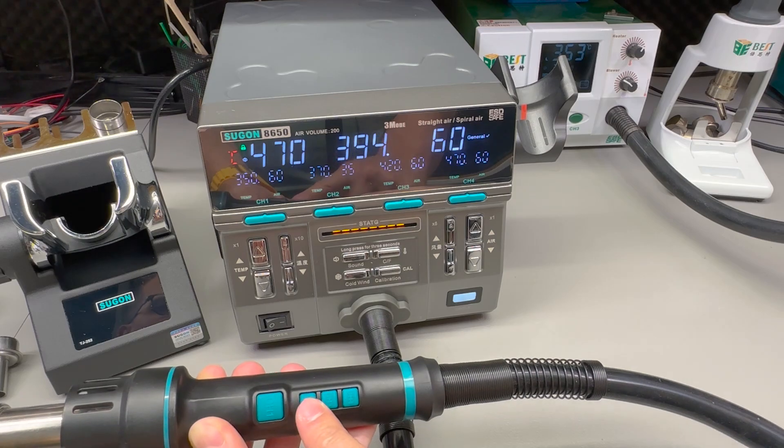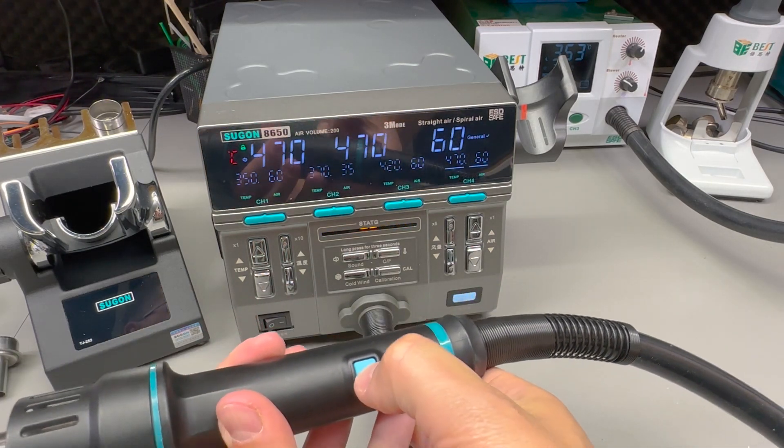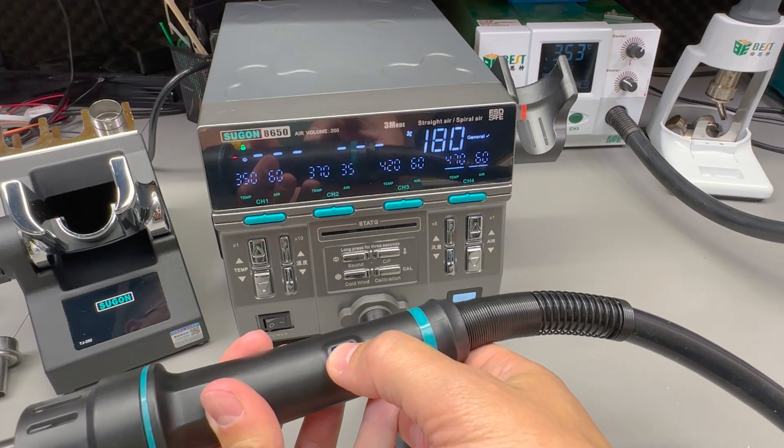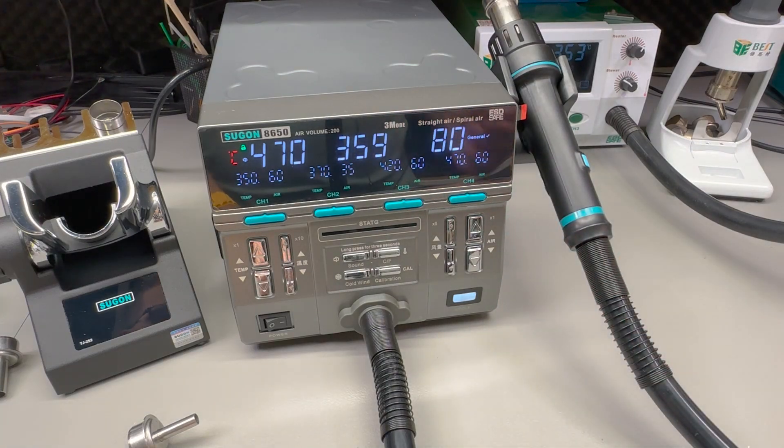Presets are easily accessible from the front panel or even the handle itself, it is very easy to make adjustments, and it comes with all the tips you could want included in the box. It really is the best option out there — if you need a hot air station and want the best, go for this one. I promise you it won't disappoint.